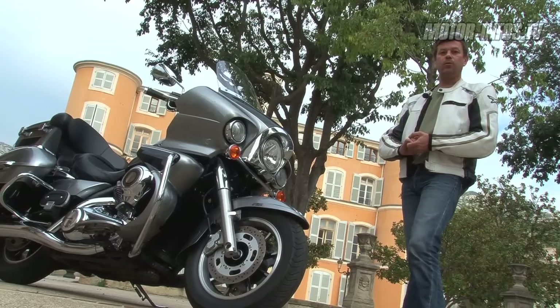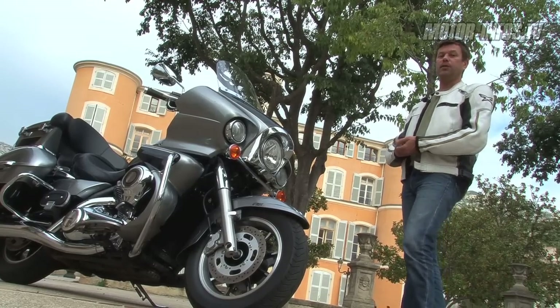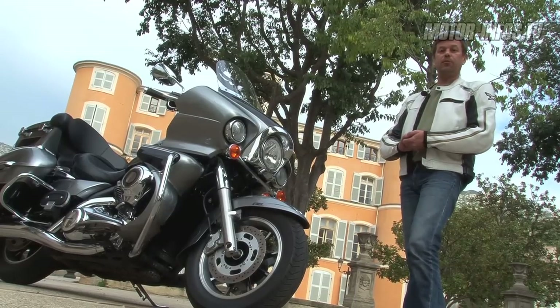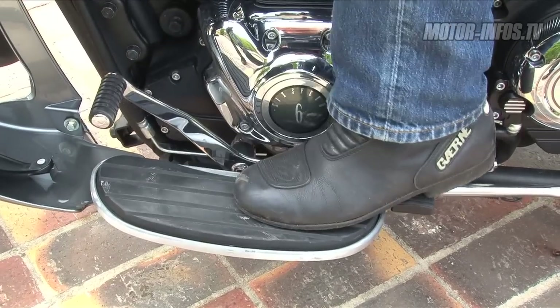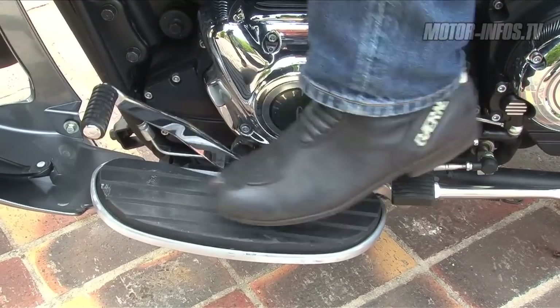Ce qu'on apprécierait par contre sur ce genre de machine, c'est une transmission automatique, ne serait-ce que parce que la boîte de vitesse est très bruyante sur les trois premiers rapports. En revanche, il y a un petit détail qui est fort sympathique : le sélecteur est à double branche, donc on peut monter les vitesses avec le talon. Et ça, vos chaussures vont vous remercier.